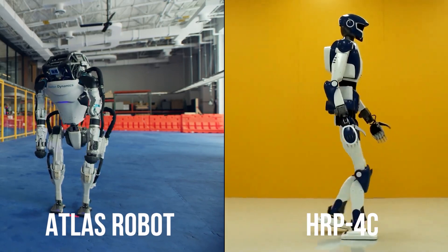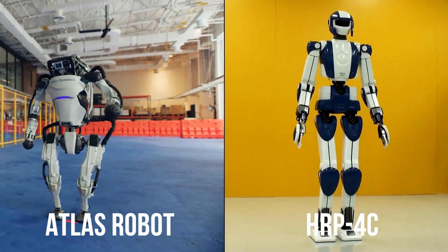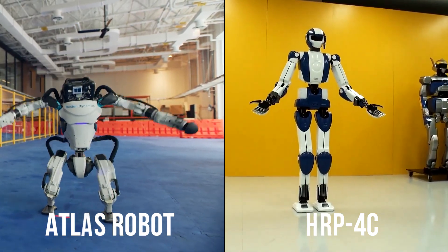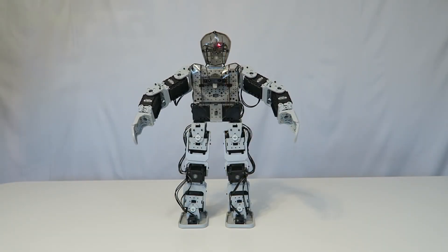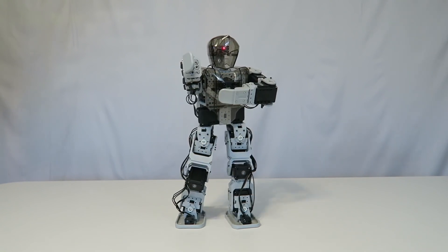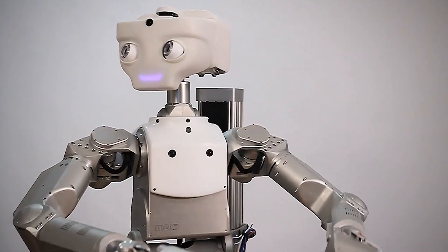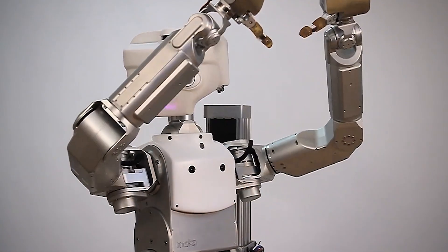From Atlas with his slick moves to the HRP-4C with its deadly accuracy, these robots are taking the world by storm. Who knows what amazing stunts they'll be performing in the years to come — we can't wait to see what the future holds for these incredible machines. If you're a robot geek, keep coming back for more. Thanks for watching.